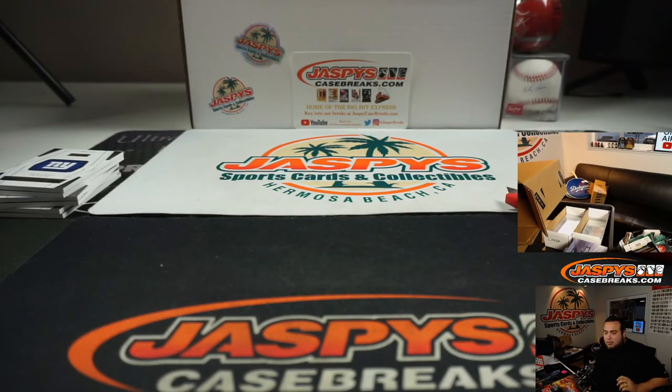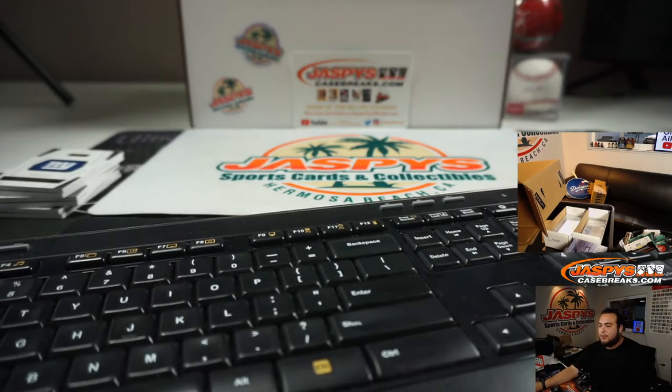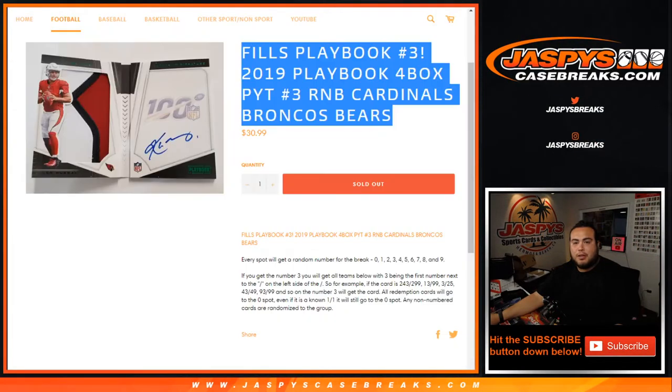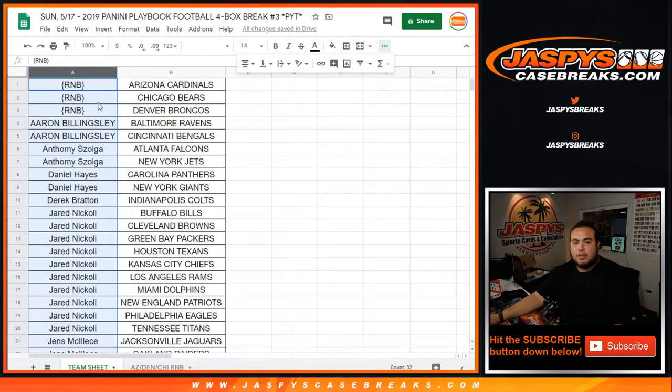There you go guys, that was the break — this was Playbook Football, four box pick your team, number three. Number four is in the store, the second half. Let's get it going now, let's give away a Leaf Metal box. Remember, you got to buy two or more teams to get entered. By four teams you get two entries, by six teams you get three entries, etc.